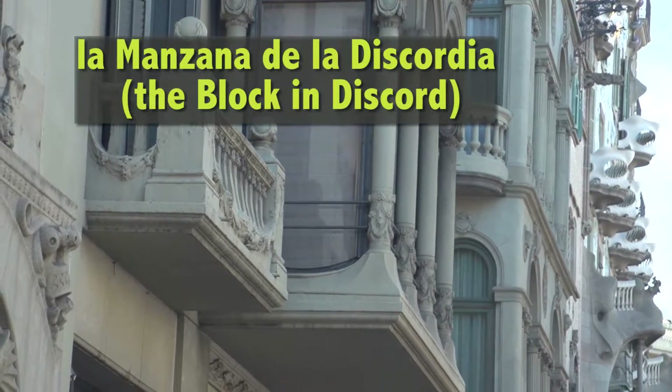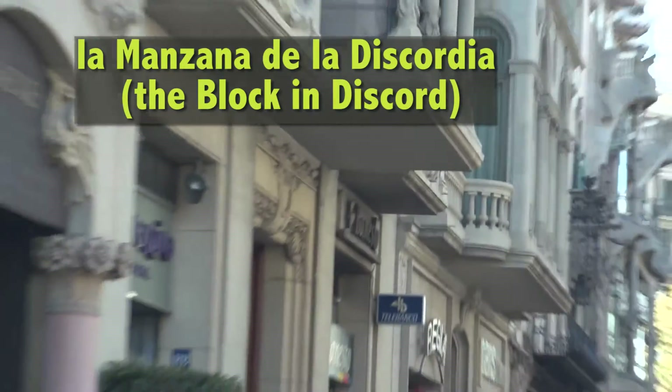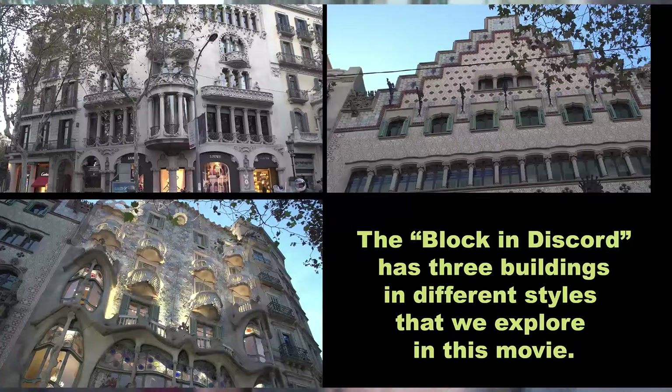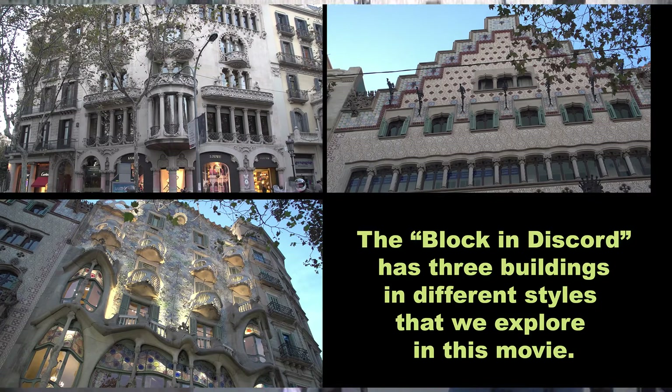The block is called La Manzana de la Discordia — the Block of Discord. The three buildings are so different, they are in discord with each other. We're talking about the years 1902, 1904, and 1906 — three different years for three remarkable buildings.